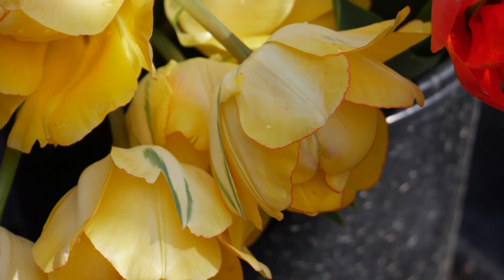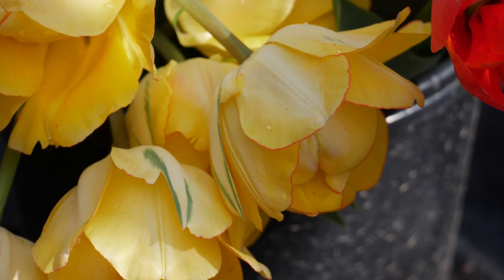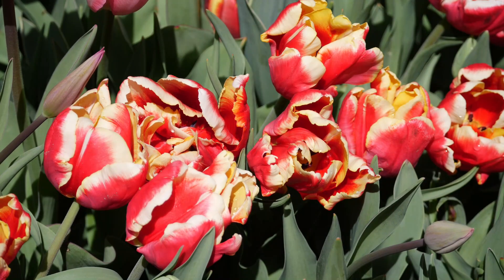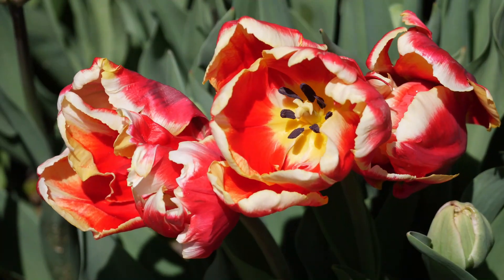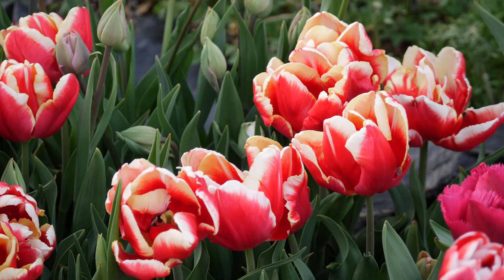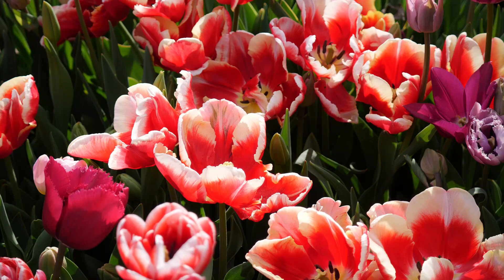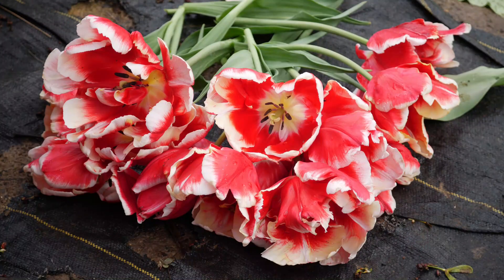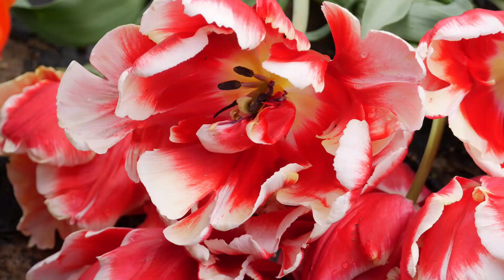The next tulip to open is one called DJ Parrot, which I've grown in the past. It first opens with a bit of red and kind of yellow edges, and over time those edges fade to white instead of yellow, turning into something very pretty. These flowers are also enormous — one of the largest parrot tulips I've ever grown. They open up so wide, bigger than my hand. I do have trouble picking them before they bust open real big, but hopefully I'll get better at that.